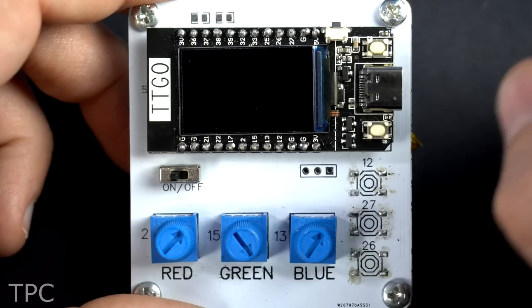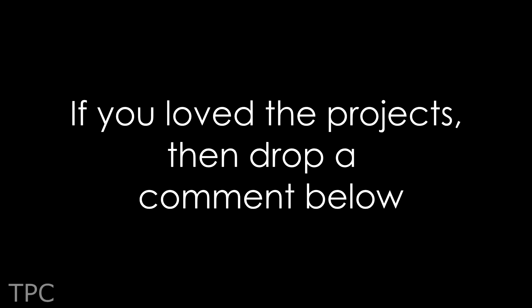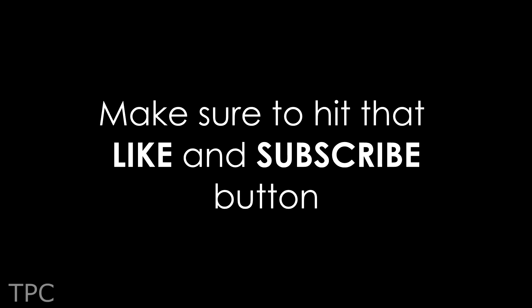So there you have it — these were just some of the many cool projects you can build using the ESP32 board. If you have more to say, make sure to leave it in the comments below so we know what you think. Make sure to hit the like and subscribe buttons and keep supporting us. We'll see you in the next one. Goodbye.